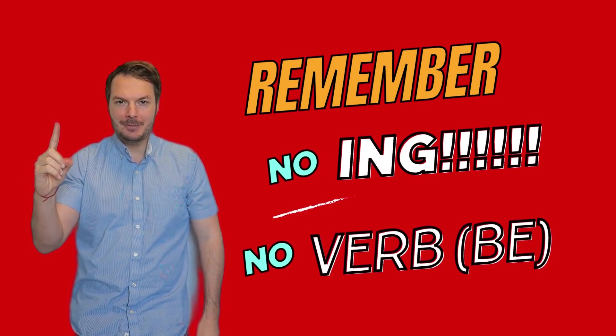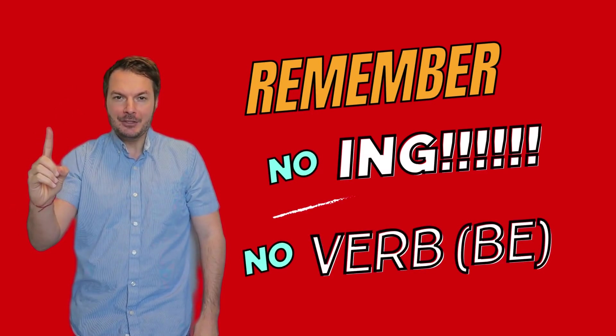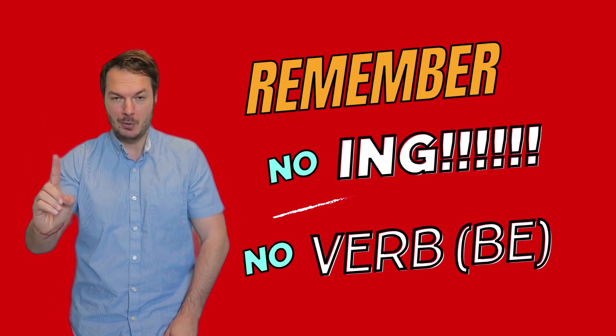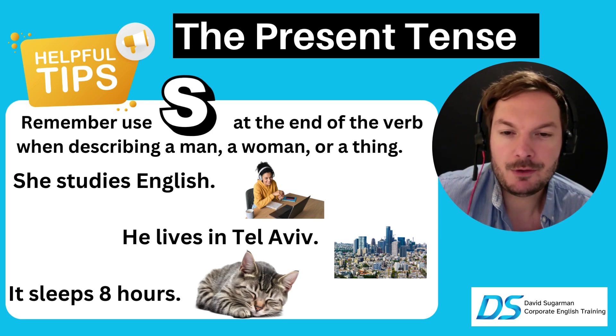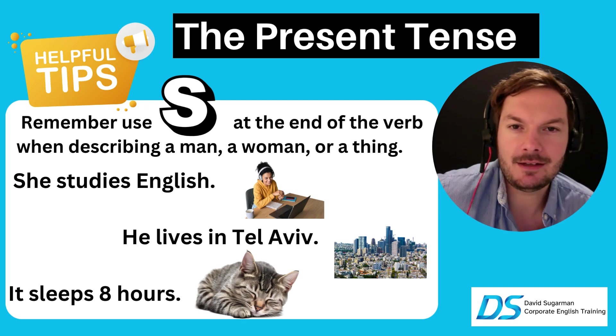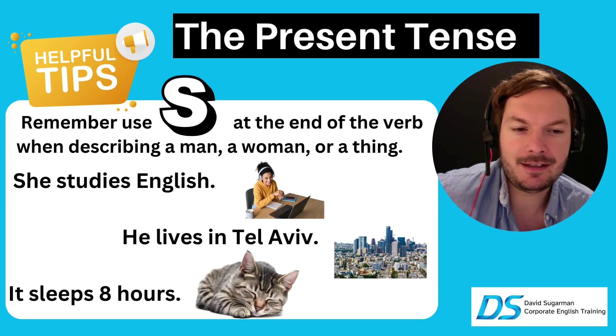One big rule to remember: no ING for the verb 'be.' Also, use S at the end of the verb when describing a man, a woman, or a thing. She studies English — we put an S there, IES instead of Y. He lives in Tel Aviv — we put an S on live. It sleeps eight hours a day — it's a cat, it sleeps.